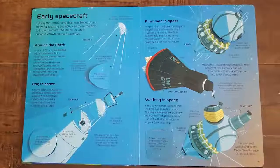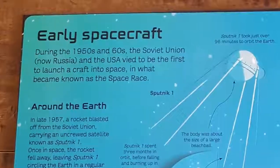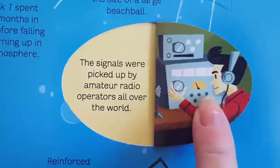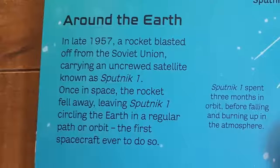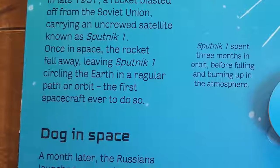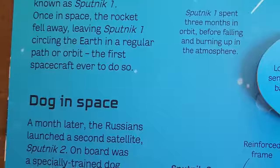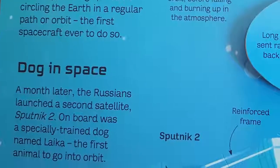During the 1950s and 60s, the Soviet Union and the USA vied to be the first to launch a craft into space in what became known as the Space Race. In late 1957, a rocket blasted off from the Soviet Union, carrying an uncrewed satellite known as Sputnik 1. Once in space, the rocket fell away, leaving Sputnik 1 circling the Earth in a regular path or orbit — the first spacecraft ever to do so.